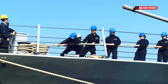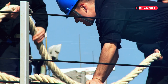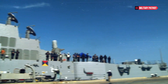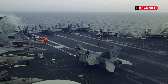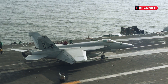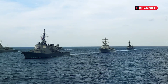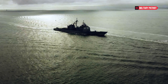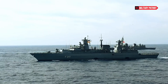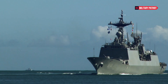The USS Milius plays a crucial role in advancing U.S. strategic interests and ensuring maritime security around the world. Its capabilities make it a vital asset in a wide range of missions, including power projection, deterrence, anti-piracy operations, humanitarian assistance, and disaster relief. As part of carrier strike groups and amphibious ready groups, the USS Milius enhances the effectiveness of these formations by providing advanced air defense, anti-submarine capabilities, and long-range strike capabilities.